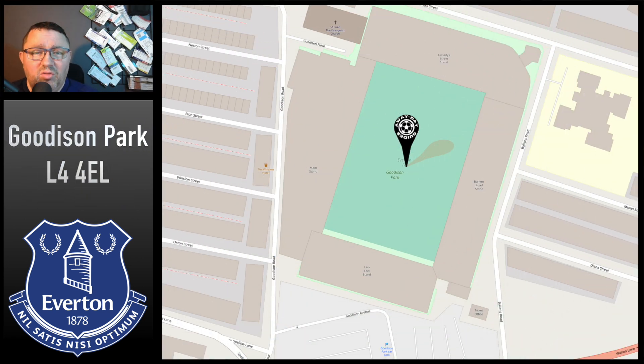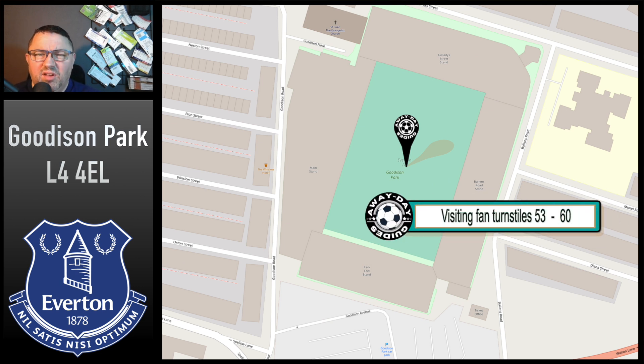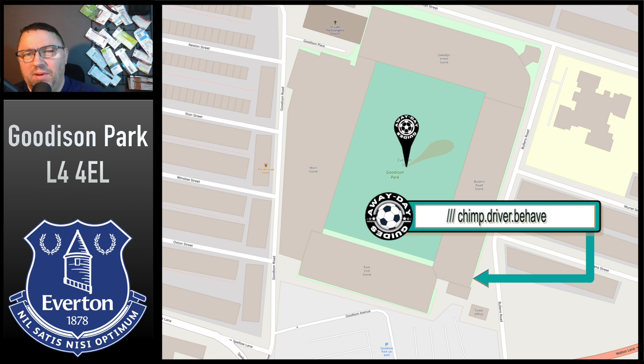Then once you're done with the drinking and heading to the ground, you'll be based in the south east corner, or the south end of the Bullens Road Stand. You'll be looking for turnstiles 53 to 60, with a What3Words of Chimp Driver Behave.